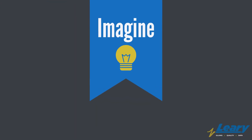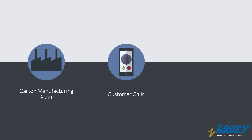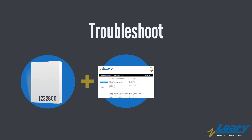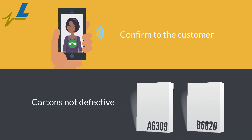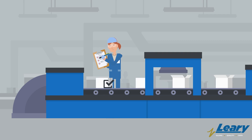Imagine this: a folding carton manufacturing plant receives a call from a customer that just received a defective carton. Use the carton's serialized code to generate a certificate of analysis and immediately determine the cause of the defect. Once the cause is determined, confirm to the customer that cartons before and after are not defective.